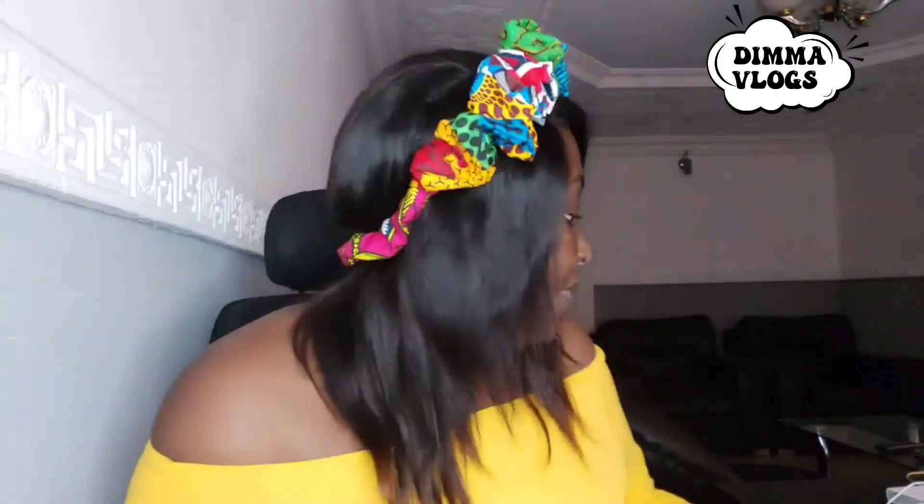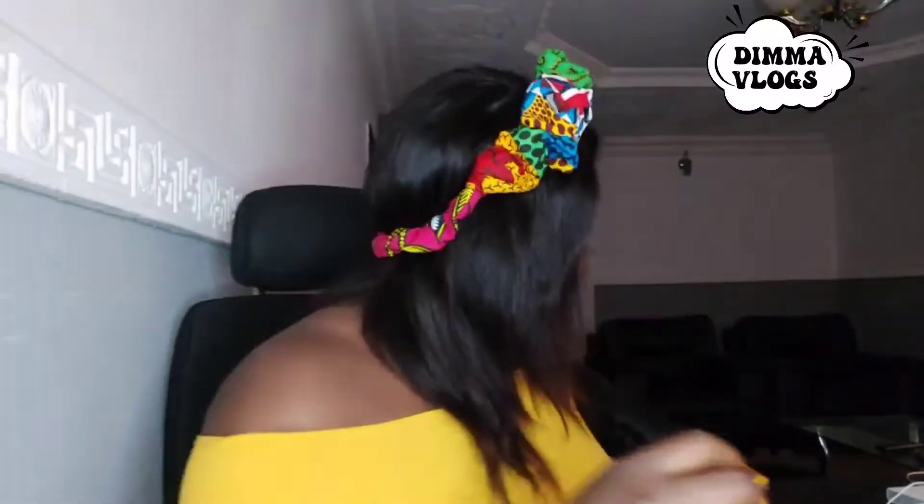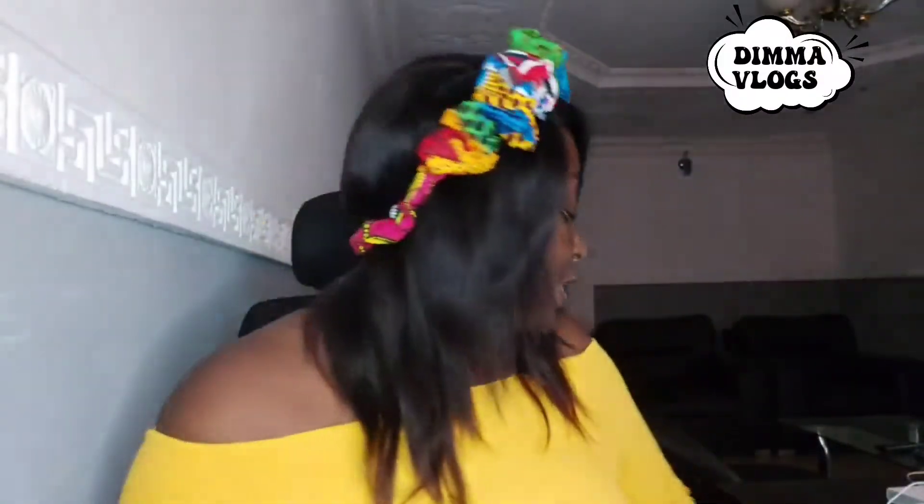If you like my headband, it was made by a very special somebody in my life. I'll put her details in the description box so you can call her to place your order. She makes really nice headbands — these are examples made with ankara, and if you want them in any other material she can make them for you, very affordable. Just send me a message or drop a comment and I'll link you up with her.